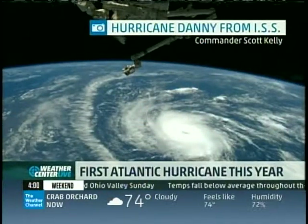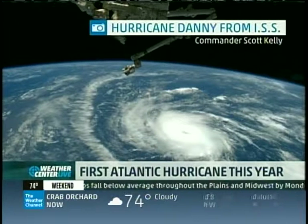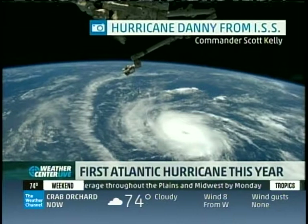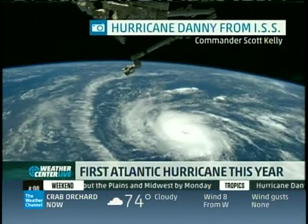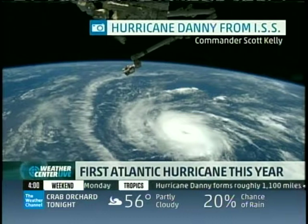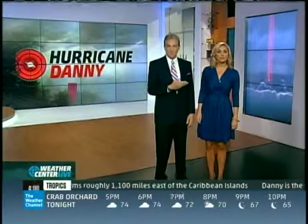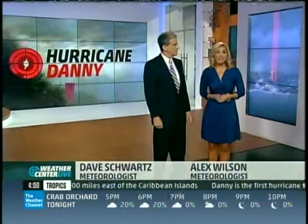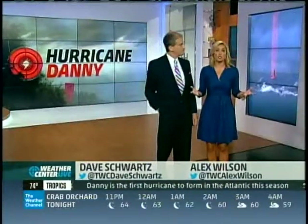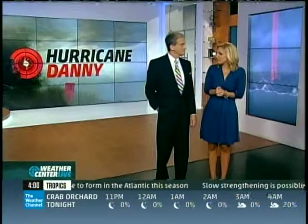Here it is — the very first hurricane in the Atlantic this year. It's Hurricane Danny, as seen from the International Space Station earlier today. The storm strengthened since we last talked and officially became a hurricane at 11 o'clock this morning. Good afternoon, thanks for joining us. I'm Dave Schwartz here with Alex Wilson, and it looks like things are finally picking up in the Atlantic. We have in-depth coverage you will not see anywhere else.